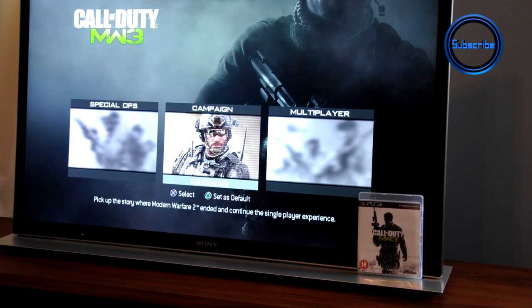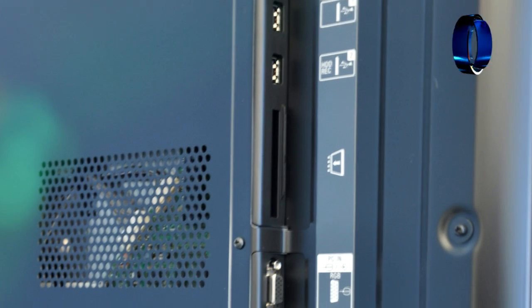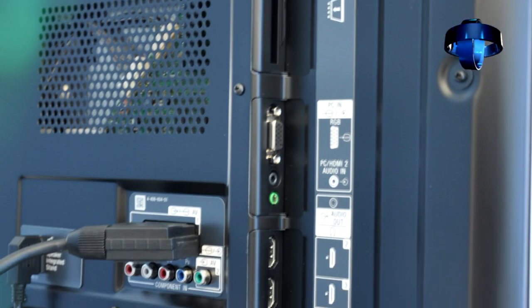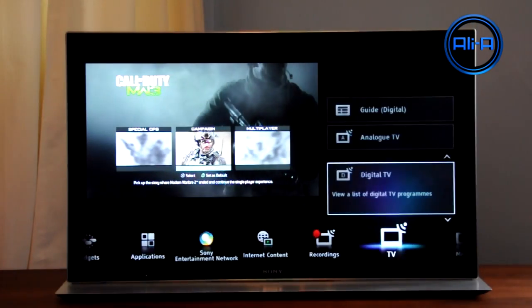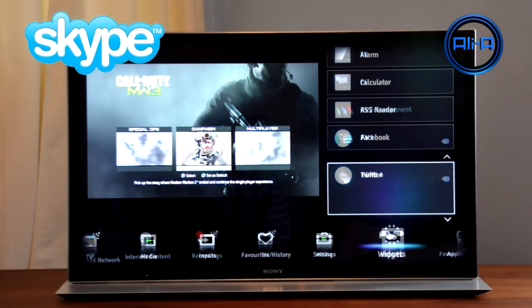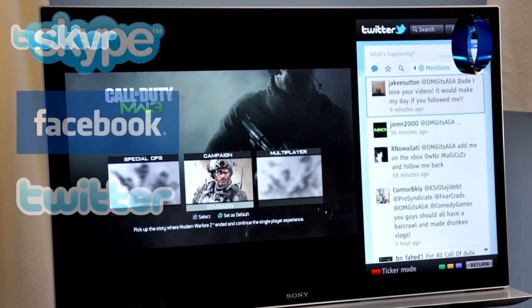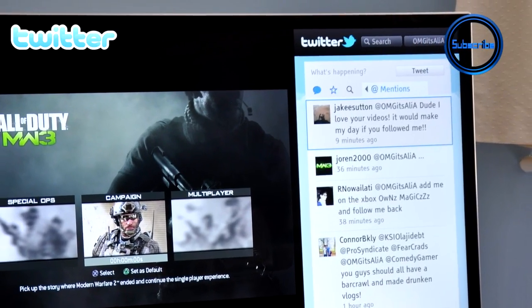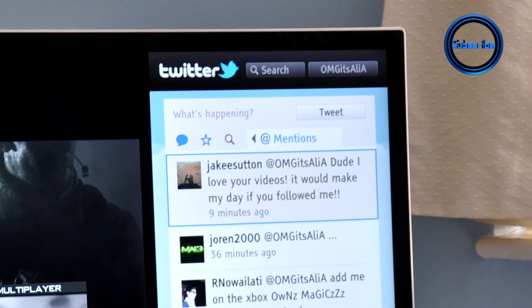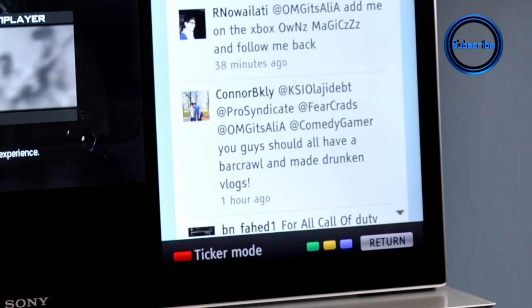Here you can get an idea of the scale of the TV, comparing it to the Modern Warfare 3 PS3 case. It has plenty of inputs, and here we can see the home menu layout — very similar to the PS3, which is great. It rocks Skype, Facebook, and Twitter. You can see Twitter in action here — it actually displays alongside what you're doing, whether gaming or watching TV. It integrates really well, and there are loads of apps and extra internet features within this TV.